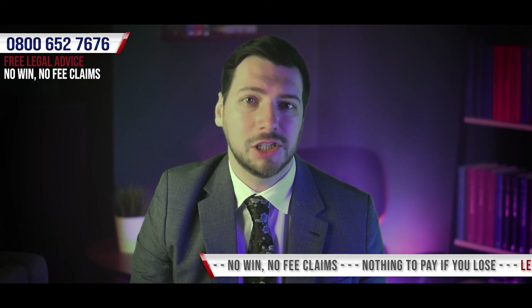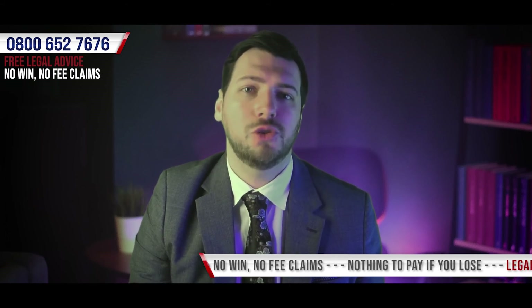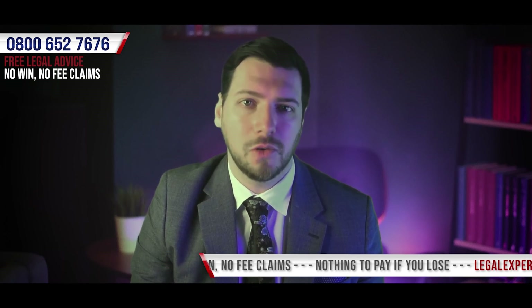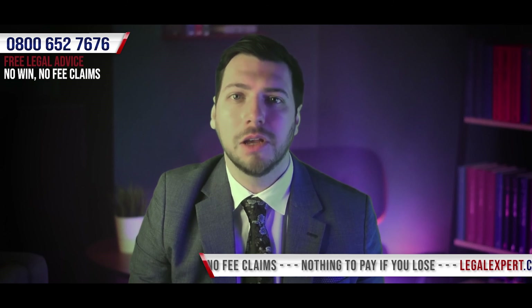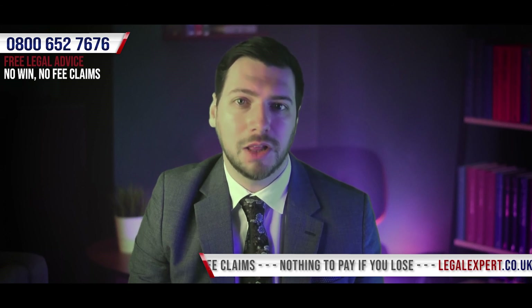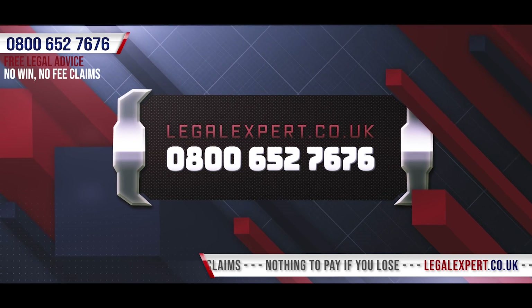By using the services of a scooter personal injury claims specialist like ourselves, your case will be handled by those who are much more familiar with bringing compensation claims, and who will also be taking the burden and stress of fighting your claim away from you so that you're able to focus on your recovery and moving forward with your life. Call our free phone helpline now to see if we're able to assist you in bringing a scooter personal injury claim. You can reach us on 0800 652 7676.